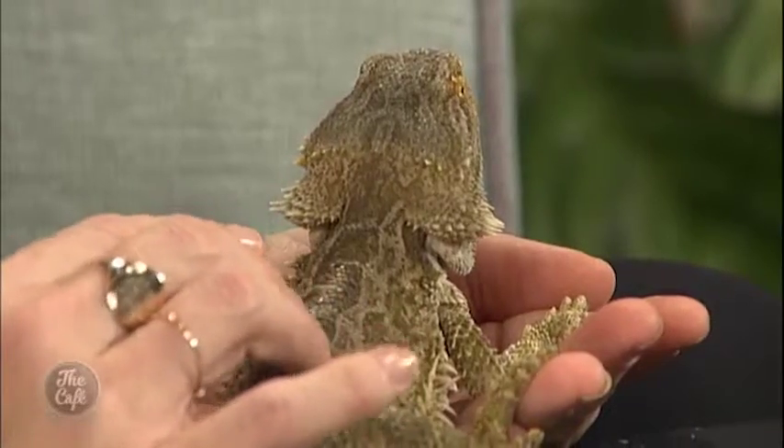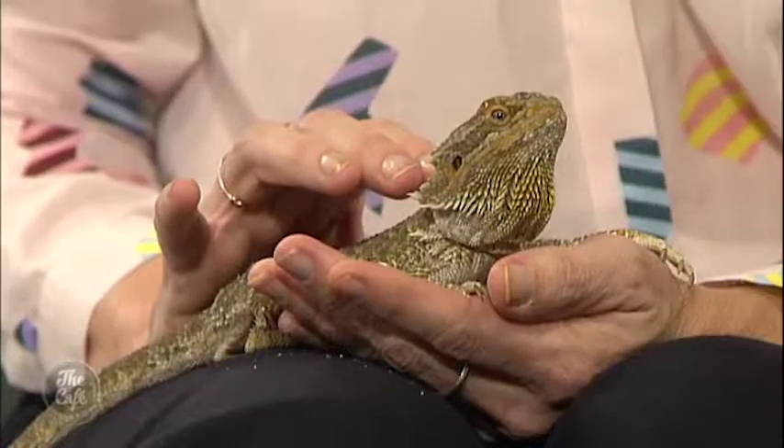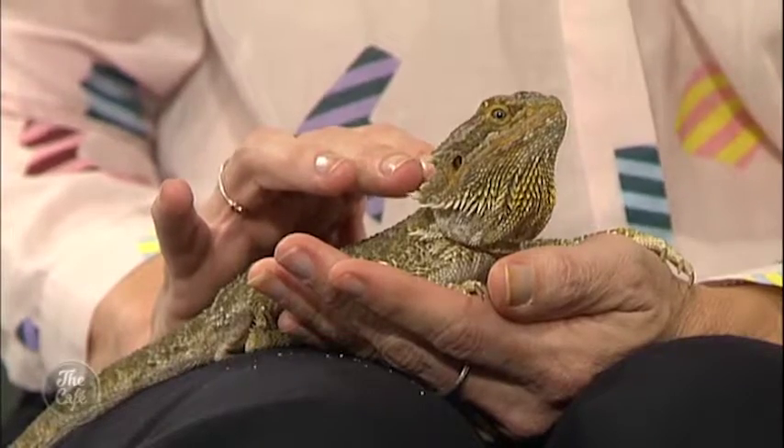What does he eat? Bearded dragons eat a wide range of things — a whole range of different types of insects, but they also take fruit and veggies, a few flowers. They love dandelions! How long do they live for? They're actually short-lived for lizards — 8 to 12 years for bearded dragons. That actually makes a really good pet when they're not living for 50 years!